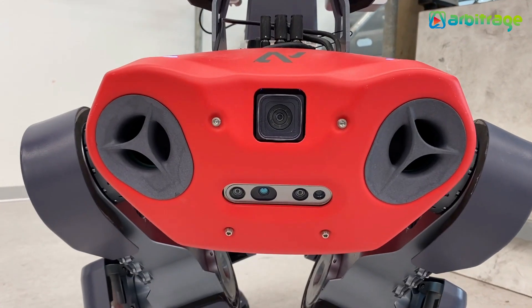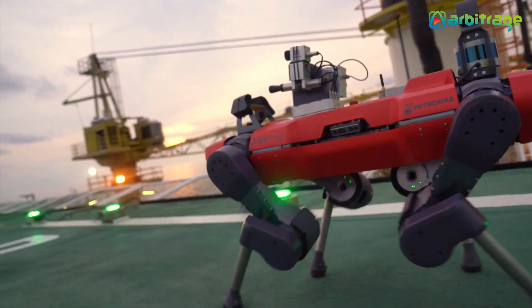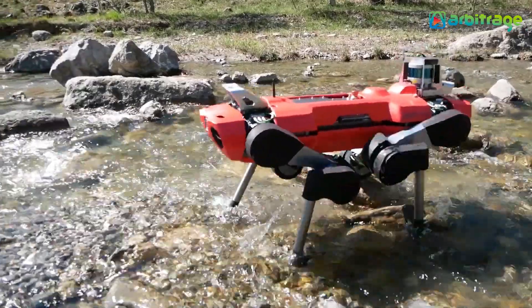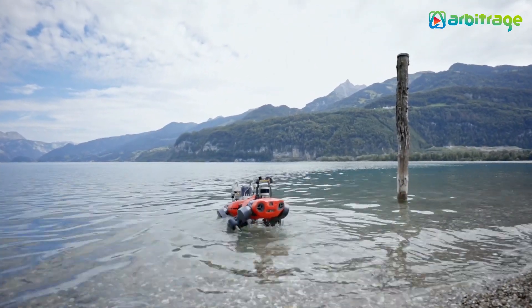It is equipped with high-resolution cameras, thermal cameras, LED spotlights, microphones, and multiple sensors. It can be recharged autonomously and withstand wind, rain, or dust, and can even be submerged to 1 meter deep for 1 hour.